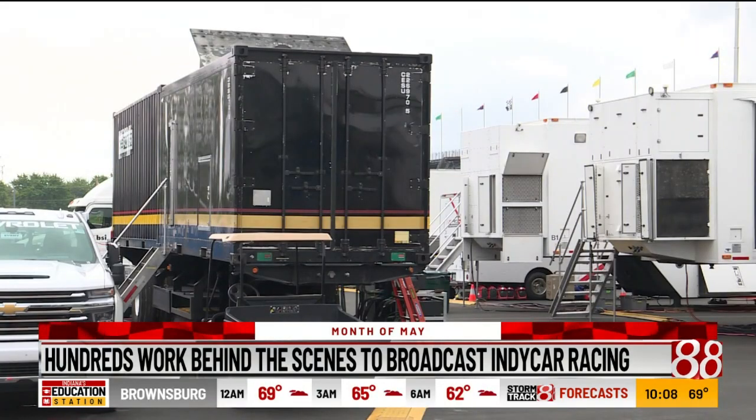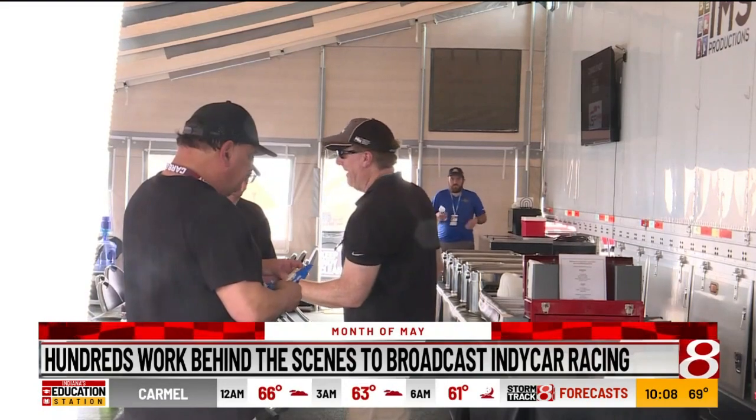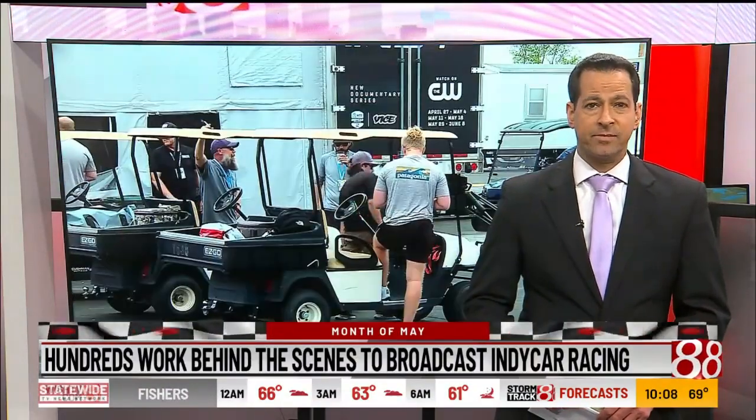We have a lot of backups to our system, so outside things will not affect what our job is. We can't control Mother Nature, so the weather we really aren't able to deal with. The entire production crew will break everything down on the night of the Indy 500 and move to the next stop on the NTT IndyCar circuit, the Detroit Grand Prix.